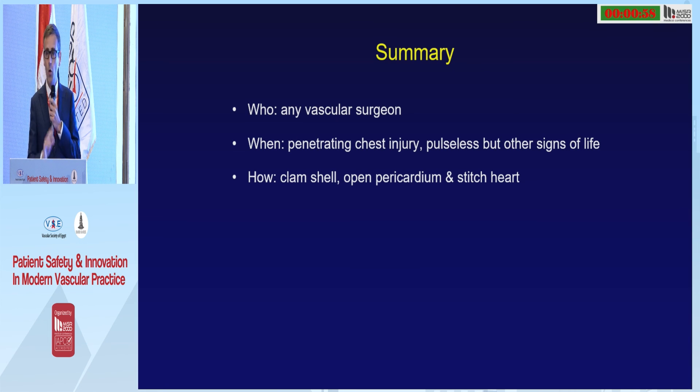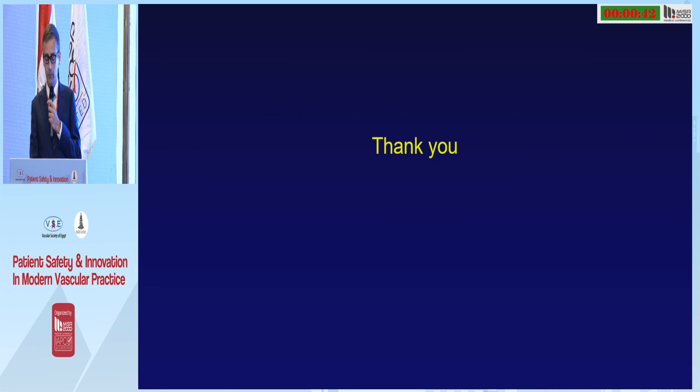In summary: who can do this? Any vascular surgeon. When to do it? When you think there's a tamponade — penetrating chest injury, pulse disappears, but there are persistent signs of life. How to do it? Do a clamshell, open the pericardium, stitch the heart. Good luck. Thank you.